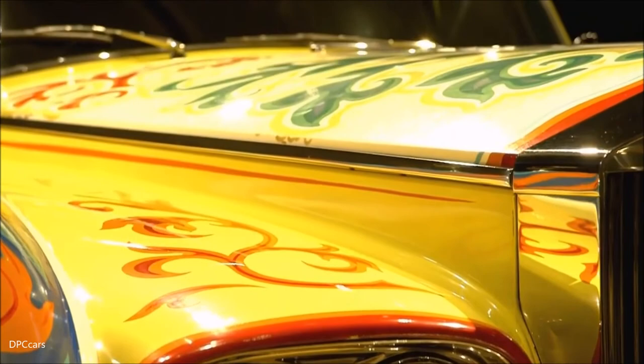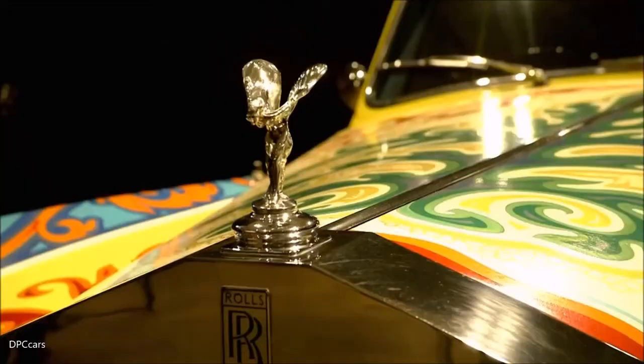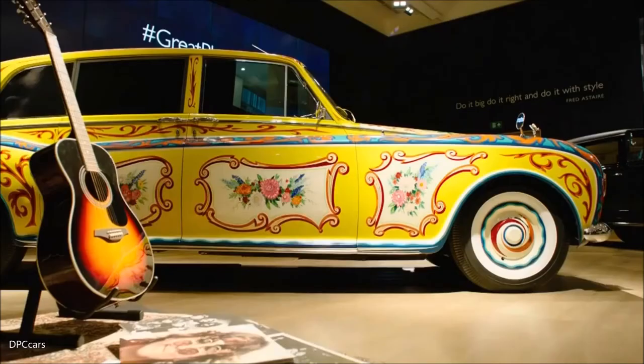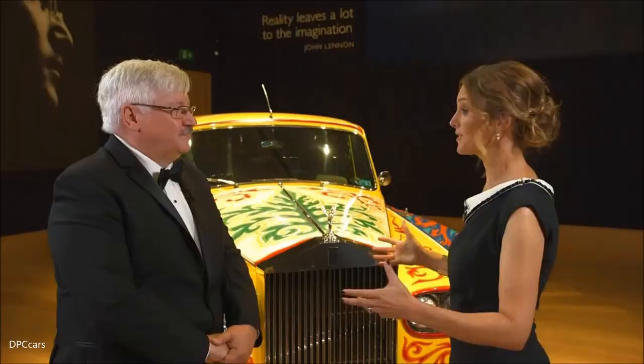So when did he decide to create this amazing piece of art? They were mixing down Sgt. Pepper's Lonely Hearts Club Band, and he commissioned Steve Weaver at J.P. Fallon to make the design, and it was approved. He sat in the garage with cans of house paint and put the design on the vehicle, and it was delivered nine days before the press conference for Sgt. Pepper's.